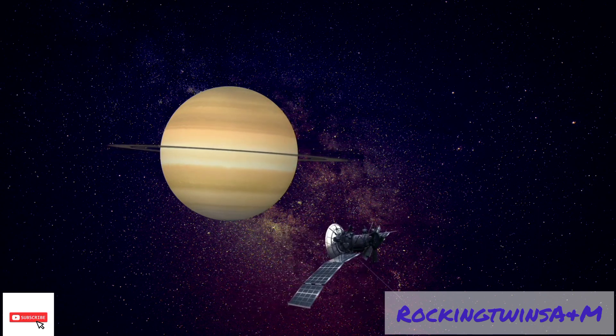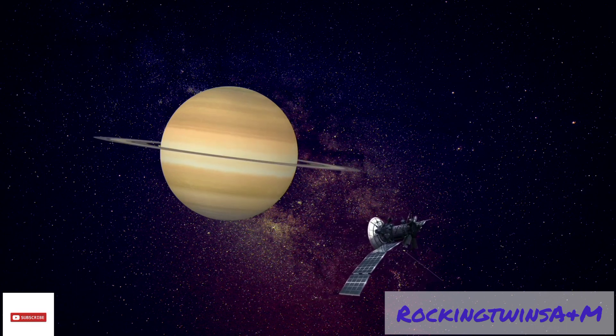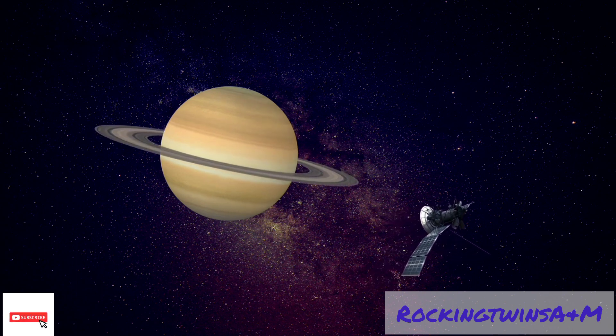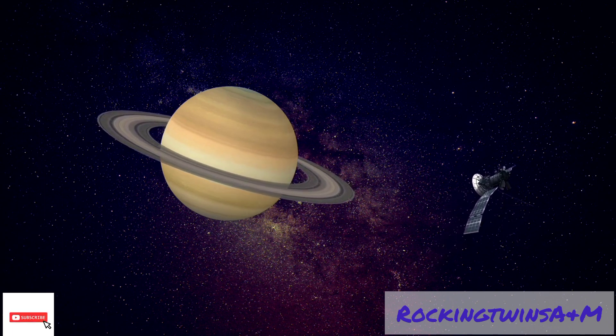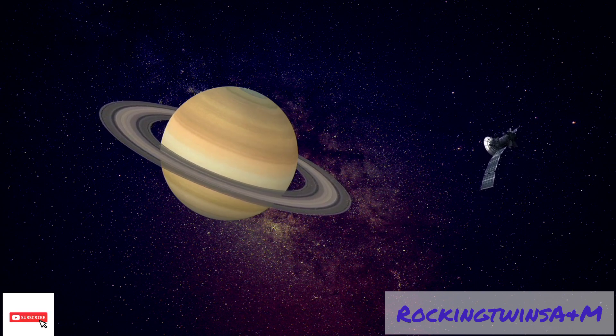Comets fly around the solar system. Moons are natural rocky balls that orbit planets. There are nine planets in the solar system. Jupiter is the largest.